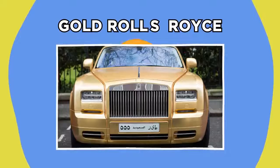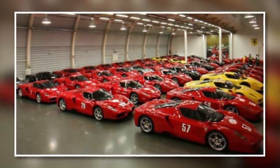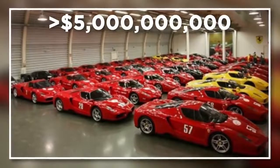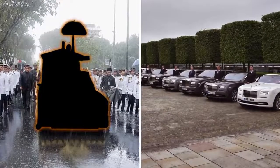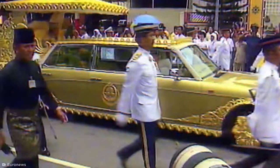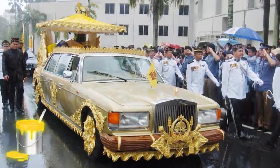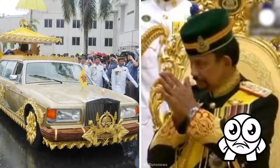Gold Rolls-Royce. The Sultan of Brunei is a pretty flashy guy. He holds the largest private car collection in the world, owning around 7,000 cars with a combined value of over $5 billion. He has over 600 Rolls-Royces, but one stands out above the rest. When the Sultan of Brunei's son got married, the Sultan had parts of their Rolls-Royce limousine plated with 24-karat gold. The car was adorned with lavish gold ornaments and an outdoor seating area showing the newlyweds off to the public. Along with a fresh lick of gold paint, this brought the car's value up to $14 million.